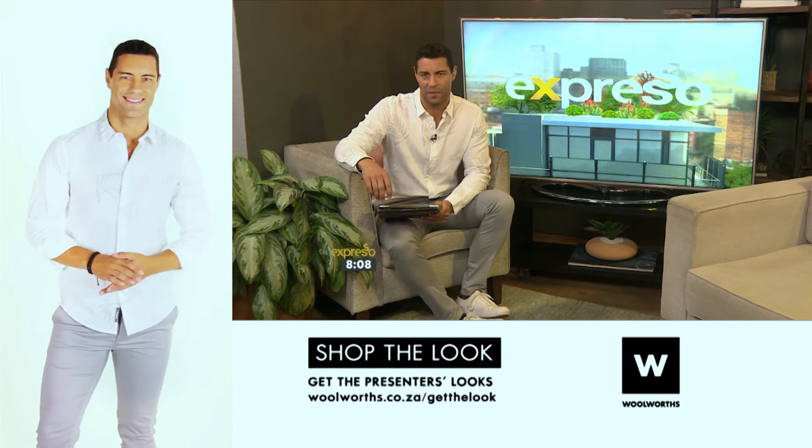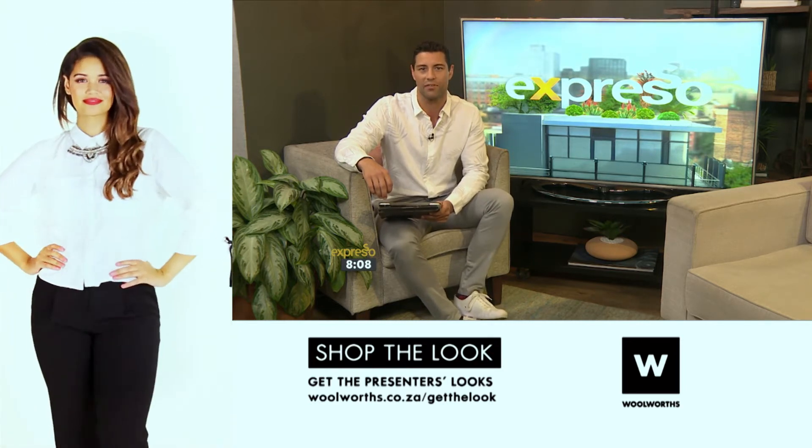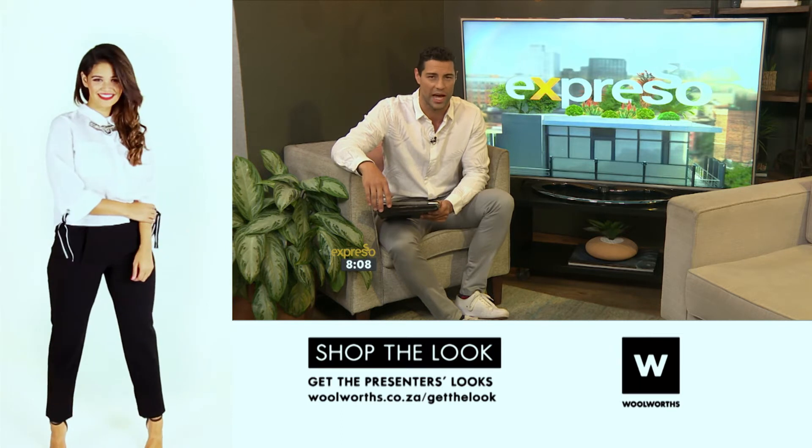In a selfless act of compassion earlier this week, the Groenland Water Users Association donated several million cubic meters of water to Cape Town from the Ekenhof Dam in Grabouw. And this has contributed to Day Zero being pushed back by almost a month.